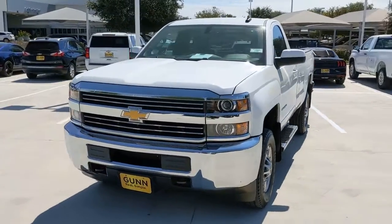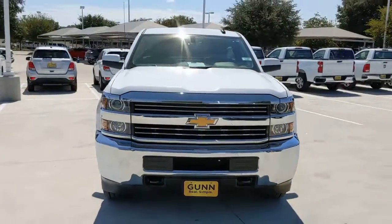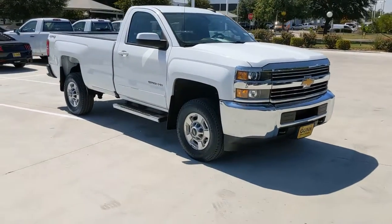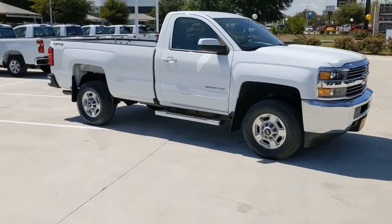Looking for your dream car? It could be the 2017 Chevrolet Silverado. This vehicle is an outstanding buy with fewer than 40,000 miles on the odometer.